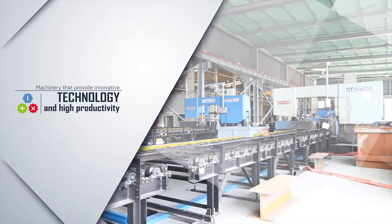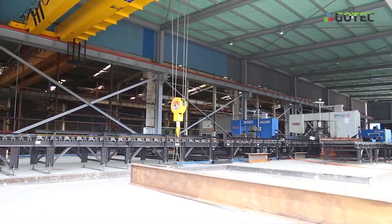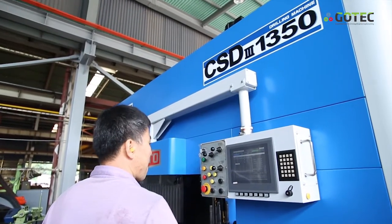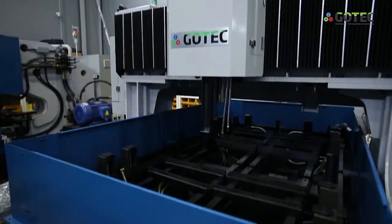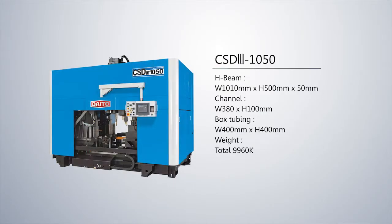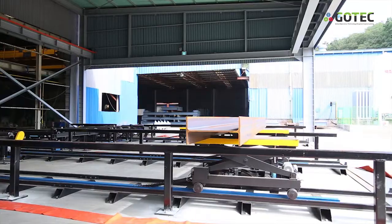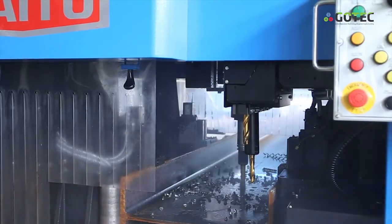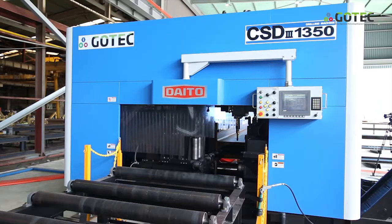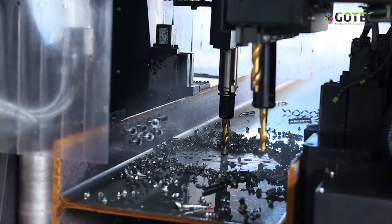Machinery that provides innovative technology and high productivity. Drilling machines are composed of multi-axis drilling machines — CSD3-1050 and CSD3-1350 — and plate drilling machines: GD Super Series, GD0516-0530, and GD2010-3010. Vertical and horizontal drilling units have maximum diameters of 50 mm and 26.5 mm, and minimum diameters of 9 mm and 12.5 mm respectively. Maximum spindle speed is 2,250 rpm. CSD3 series uses carbide drill for high-speed drilling, resulting in much higher productivity, and with automatic drill change, work efficiency is maximized.